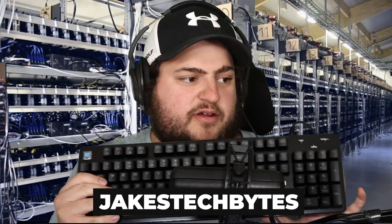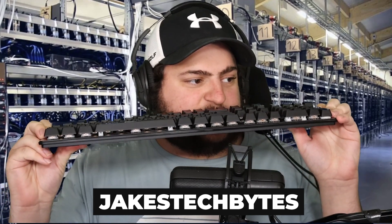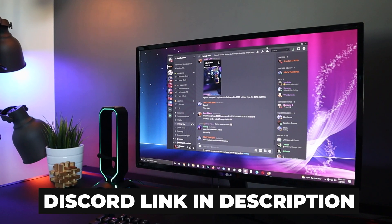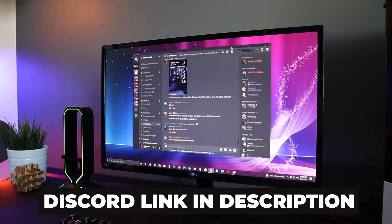I wish I could take credit for today's Hypo Build, but all credit goes to Jake's Tech Bytes, one of our community mods over on Discord. Big thanks to him for today's build. If you want a chance at having your build featured on a future video, be sure to join the Discord down below so you can get notified when the next contest begins.